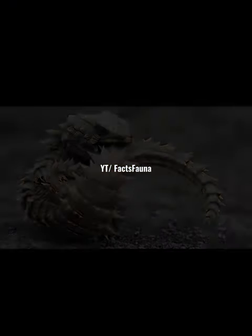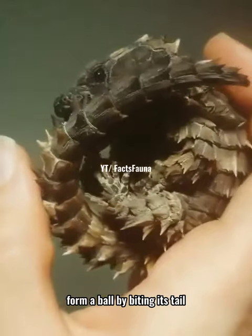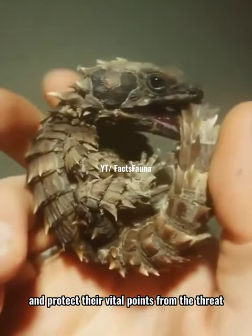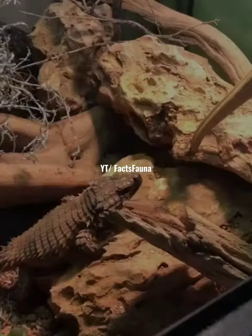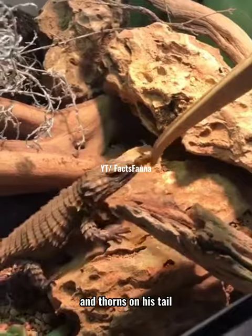When they are under threat, they will curl up or roll over, form a ball by biting their tail, and protect their vital points from predator attack. In this form, they are indirectly protected by thick scales along their back and thorns on their tail.